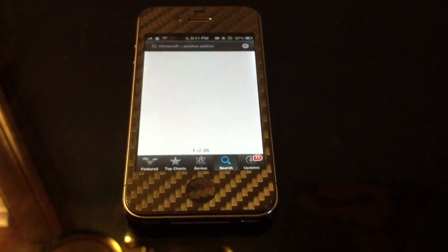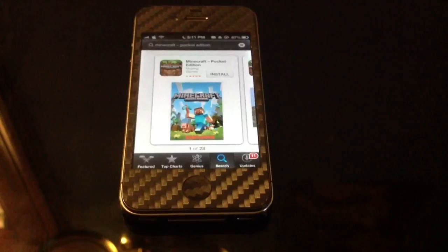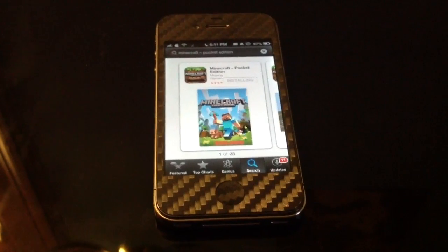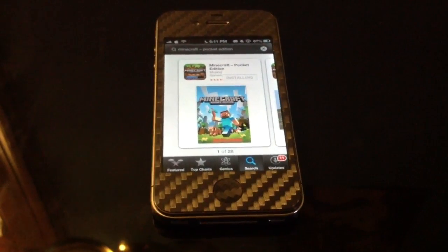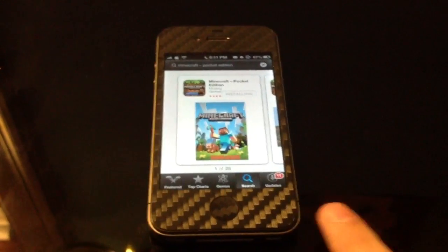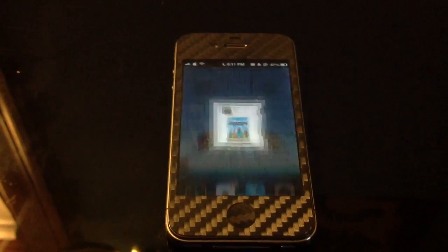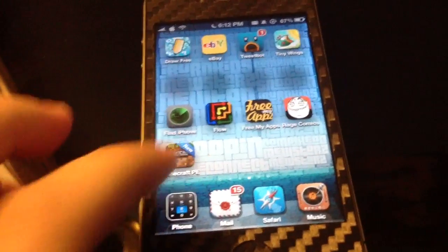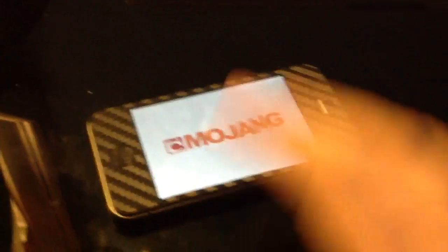Sorry for the shaky video, I'm recording this with my iPad. And there you go. That's all you have to do. Granted, you do still have to pay for the app, but that's about it. I'm not sure where the app ended up, but it will work perfectly normal.